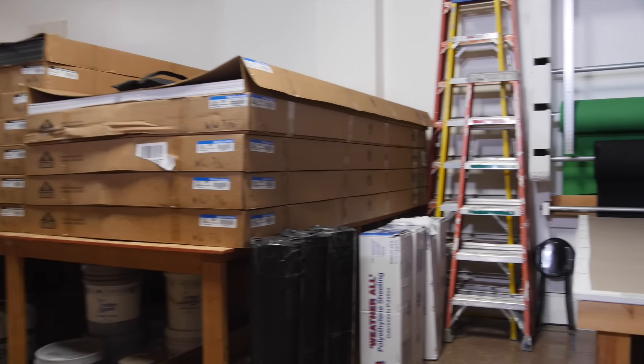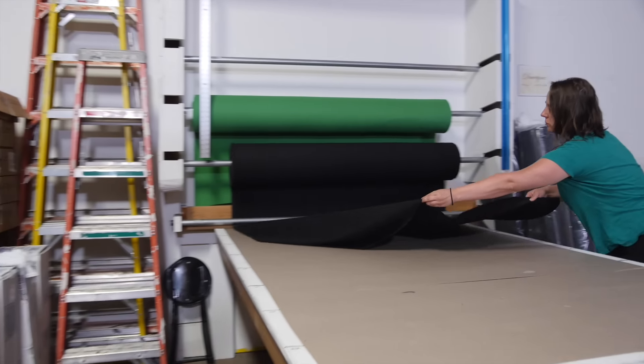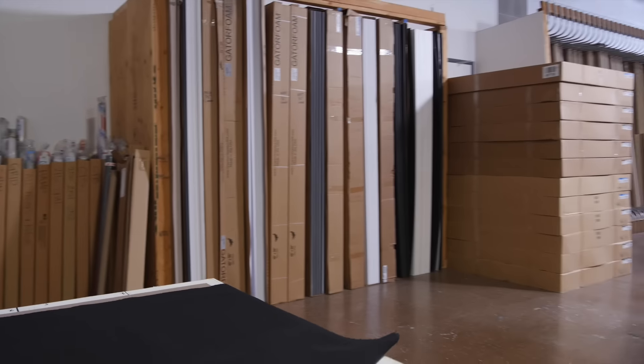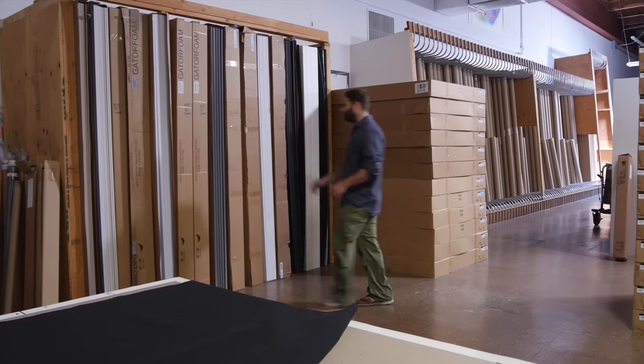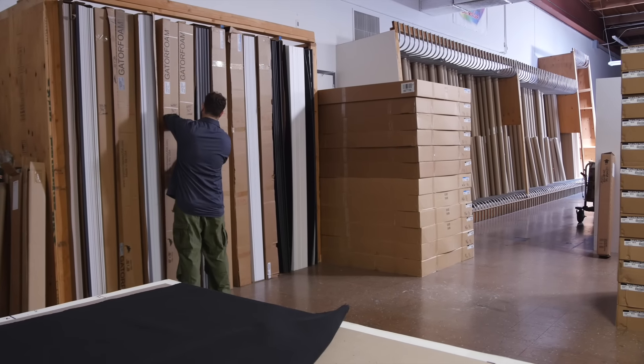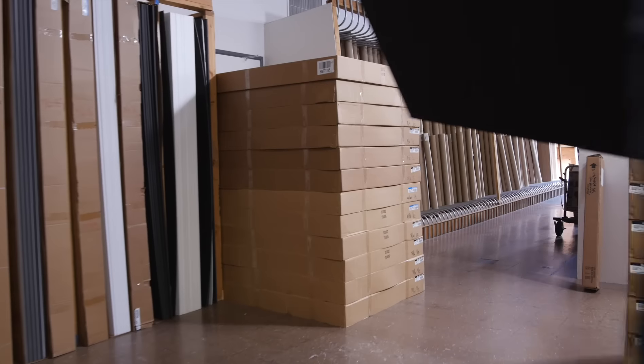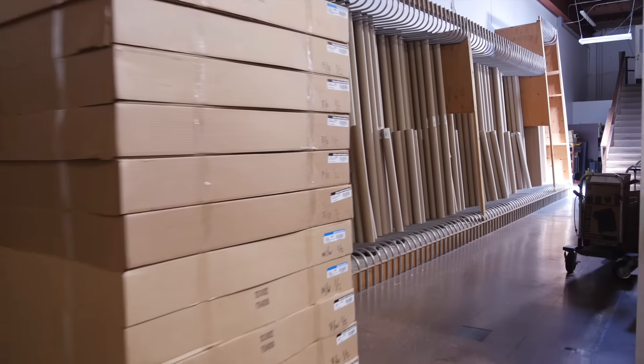Let's start in the back. JCX has the space to store the stuff you run out of, like duvetyne, art card, black-white foam core, gator board — you name it. And check out their selection of seamless paper. If you get a last-minute client request for a roll, they probably have it in stock.